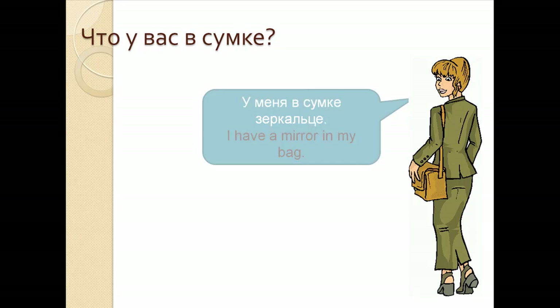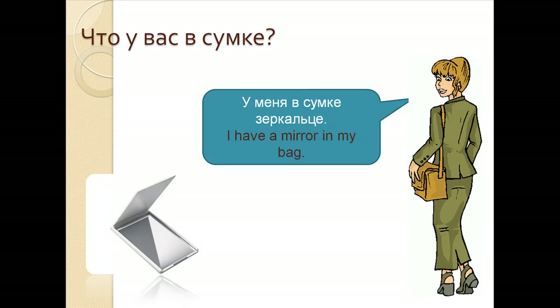Что у вас в сумке? У меня в сумке зеркальце. I have a mirror in my bag. У меня в сумке зеркальце.